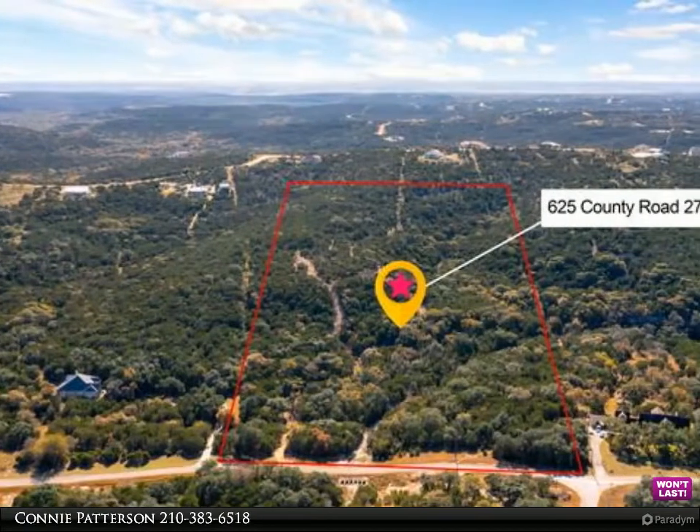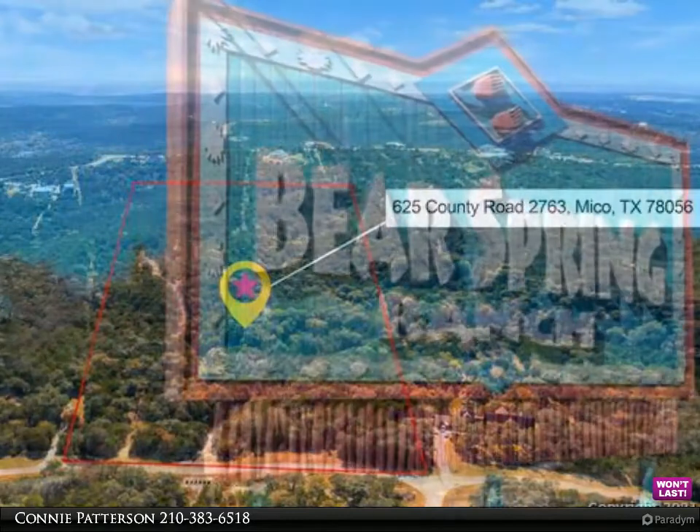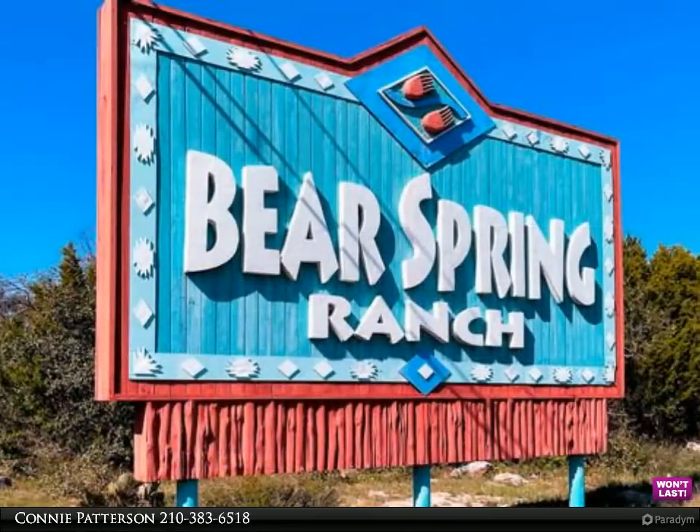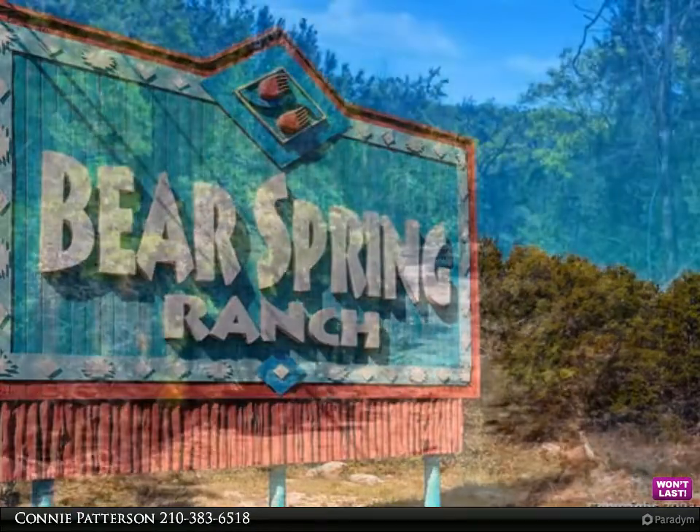Every property has a story to tell and this one is ready to be discovered. Let your imagination run wild, as this is a blank canvas awaiting your touch. This magnificent property in the highly sought after Bear Spring Ranch subdivision hosts multiple buildable sites.